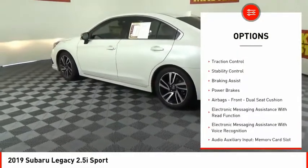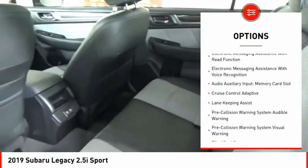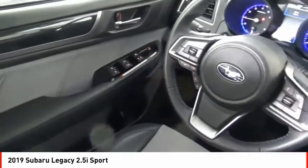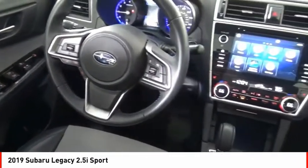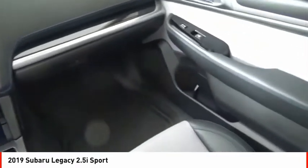Power windows with safety reverse, active grille shutters, traction control, stability control, braking assist, power brakes, airbags front dual seat cushion, electronic messaging assistance with read function, electronic messaging assistance with voice recognition, audio auxiliary input, memory card slot.